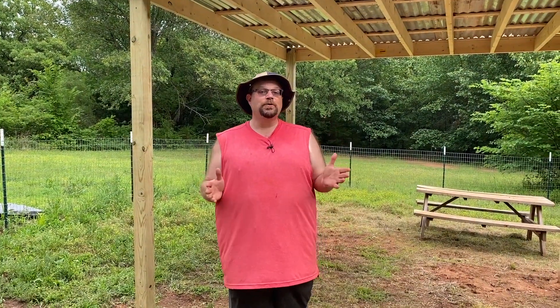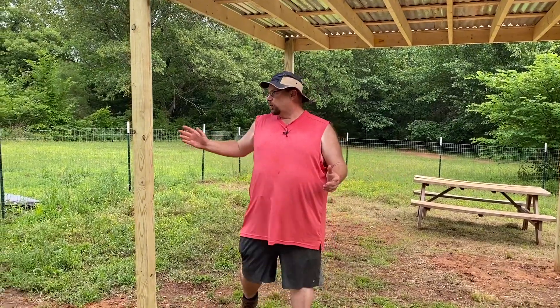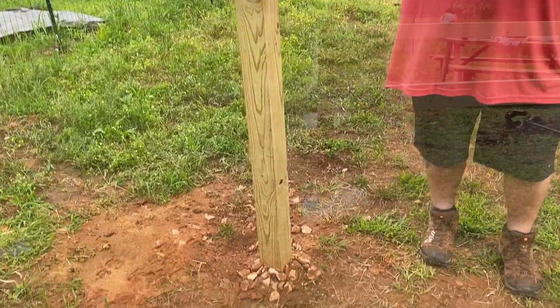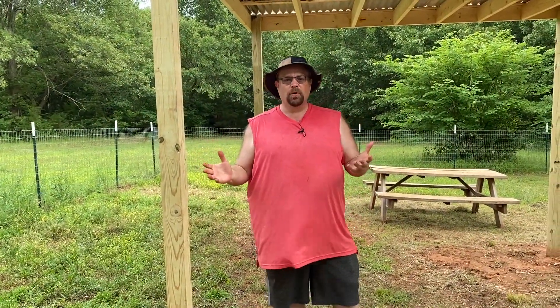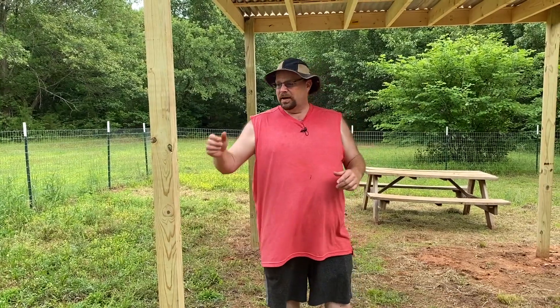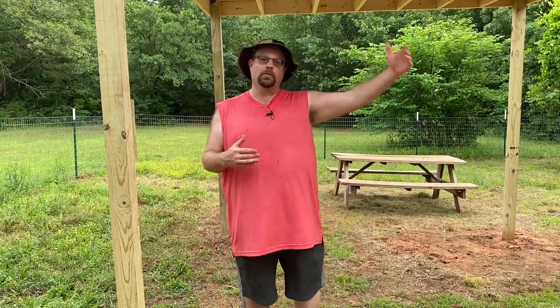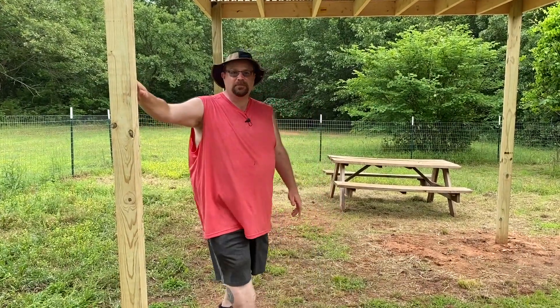So this is the structure we built. Definitely this isn't a how-to video — it's more of 'this is what we did,' but let me talk you through it. We started off with 4x4 posts and we used a foam concrete product. You mix a bag up, dump it in there, it foams up and expands out and holds the 4x4 in there really tight. I've used it before in work and on other projects here. For a situation like this where we have a limited amount of time and need a post set and hardened, that stuff works really, really good. So we kind of set the four posts.